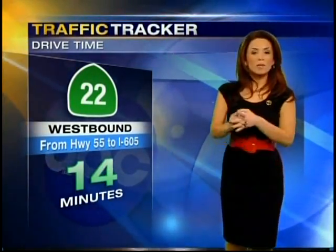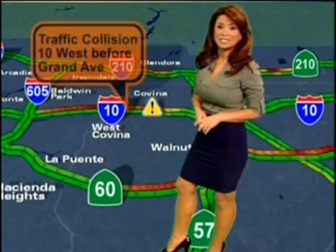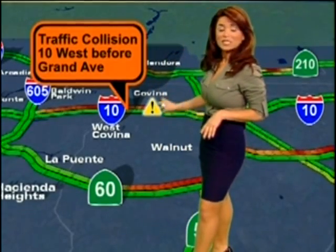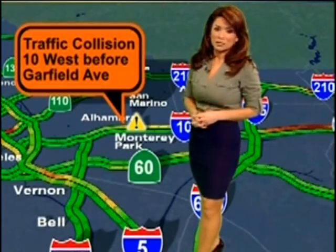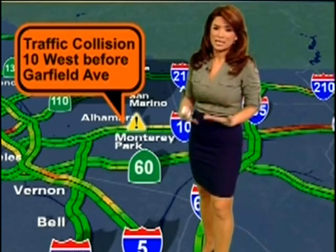Within just a couple of minutes, we have two accidents on the same highway. The 10 west before Grand Avenue — a couple of cars stuck in lanes, going to add to the backup from the 57; take the 60 instead. And further ahead near Alhambra, the 10 west before Garfield Avenue — a motorcyclist was injured and is still stuck in the carpool lane; emergency crews are on the way. Use the 60 westbound, which is checking in accident-free.